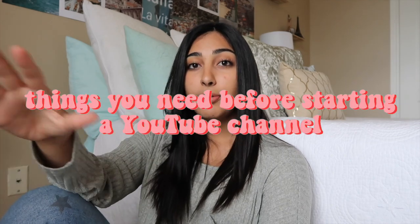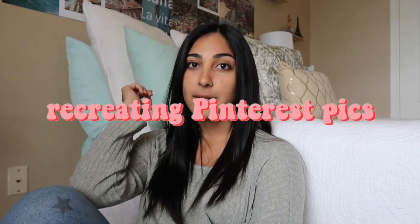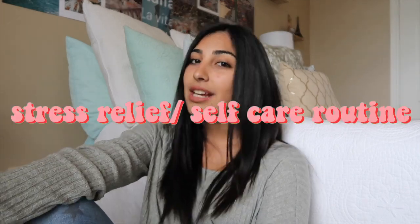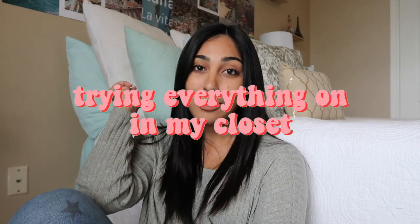Number thirty-three: things you need before starting a YouTube channel. Number thirty-four: a skincare routine video. Number thirty-five: a get organized with me video. Number thirty-six: recreating Pinterest pictures. Number thirty-seven: what girls do when they're home alone, or what boys do when they're home alone. Number thirty-eight: trying to pull an all-nighter. Number thirty-nine: a stress relief or self-care routine video. Number forty: trying everything on in my closet.